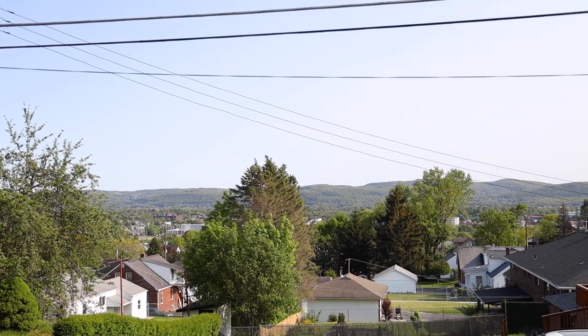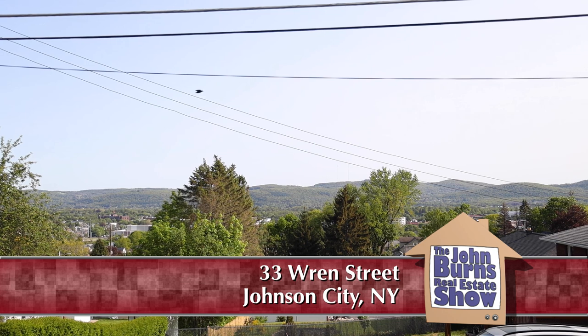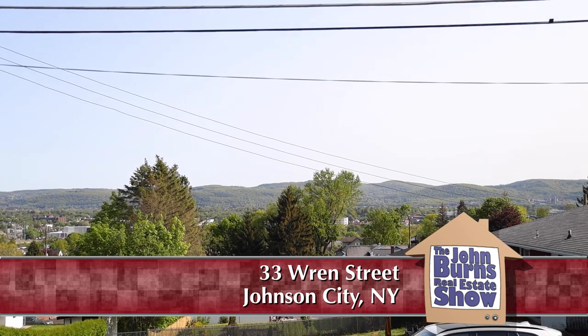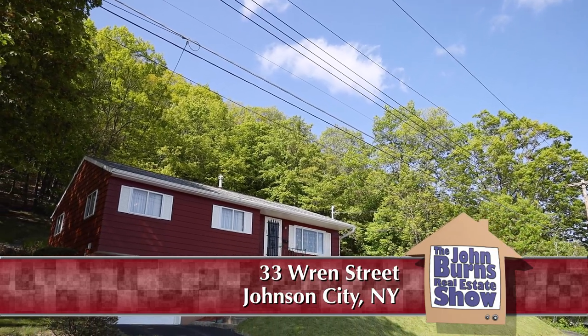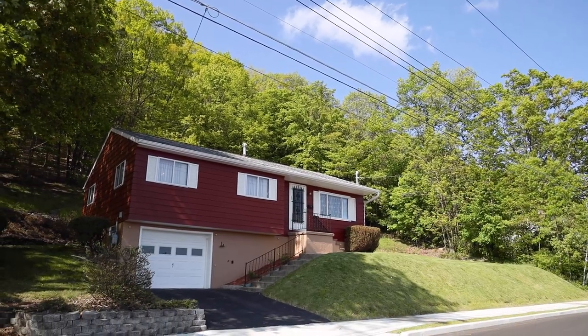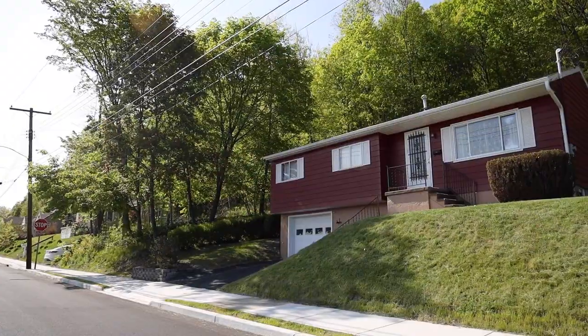I am sitting on top of the world in the village of Johnson City, New York. We are at the top of Pearl Avenue at 33 Wren. And this property — there are well-maintained properties and then there are really well-maintained. This is a really well-maintained.